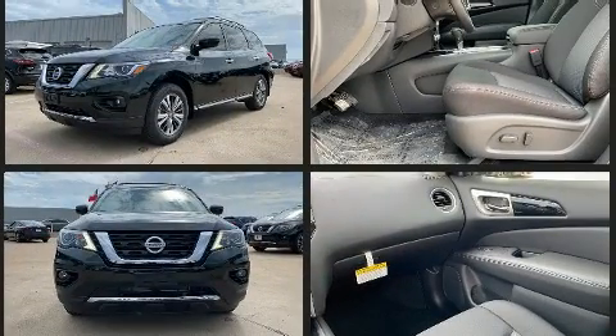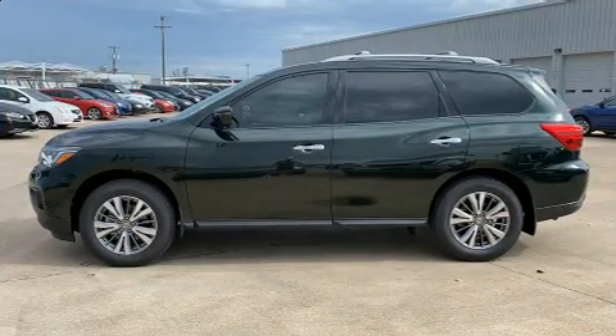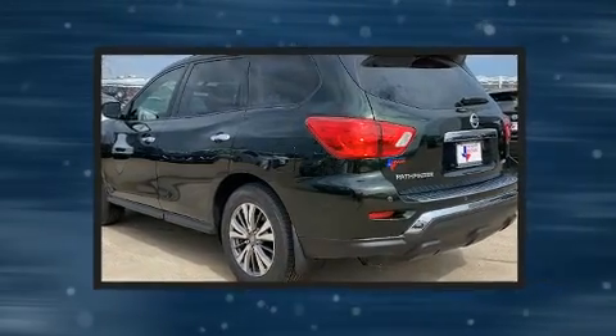Nissan infused the interior with top-shelf amenities such as one-touch window functionality, a built-in garage door transmitter, an outside temperature display, turn signal indicator mirrors, and much more.